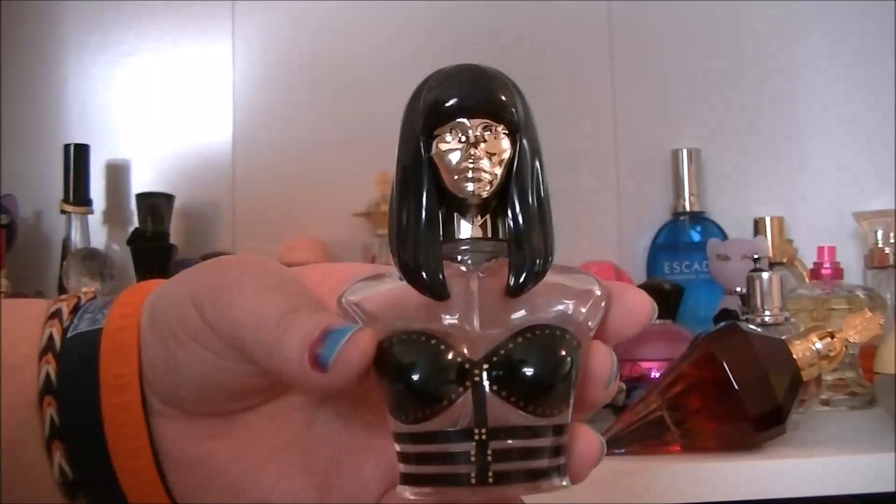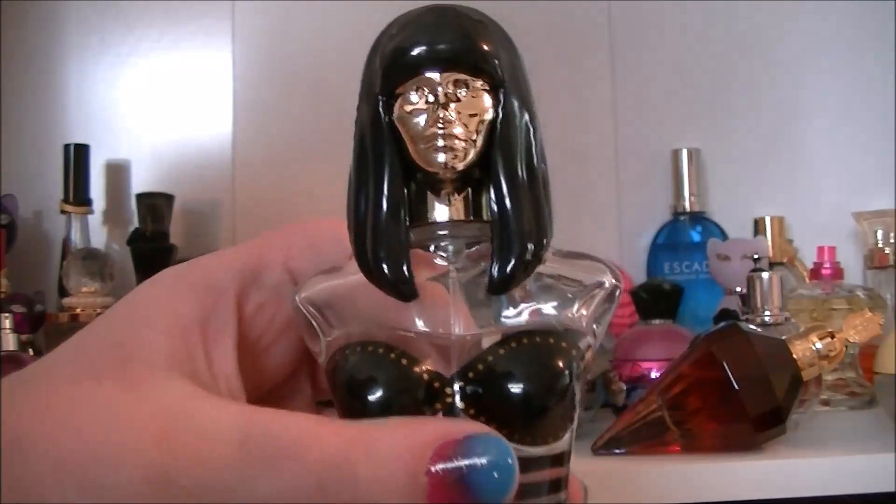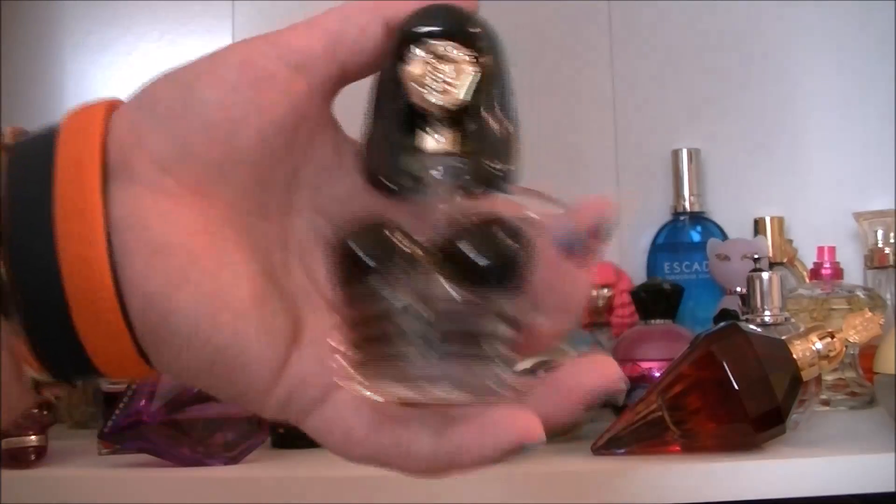Then we have another Nicki Minaj one — this one is Onika. I got this from a boot sale. They all kind of smell very similar, the Nicki Minaj ones, but they all smell beautiful, so that's always good.